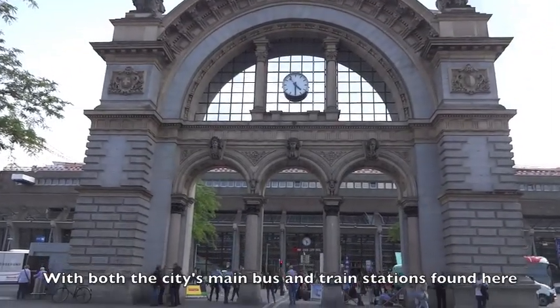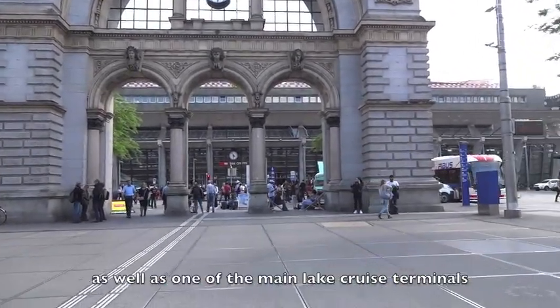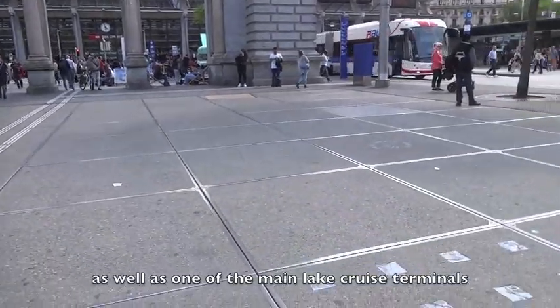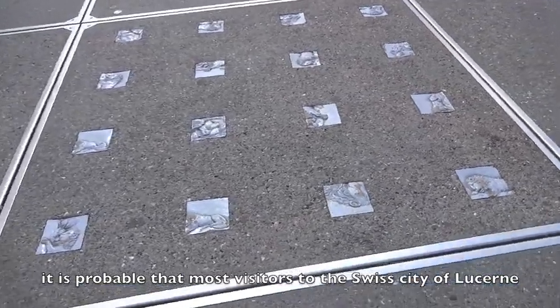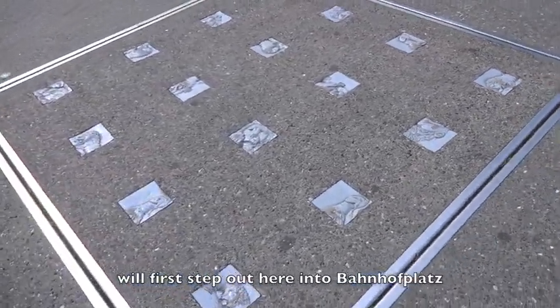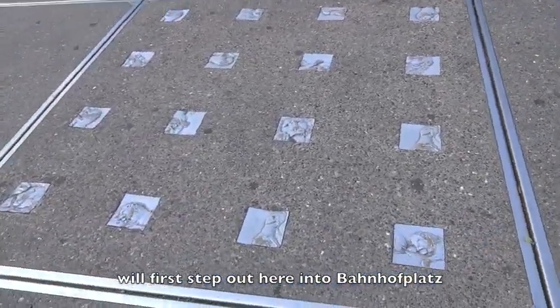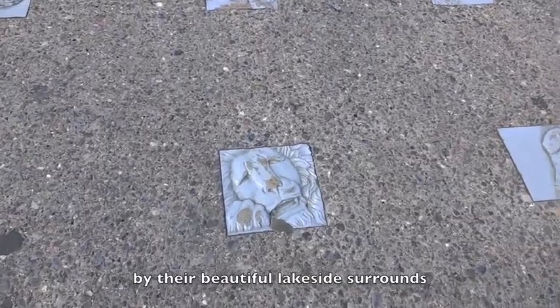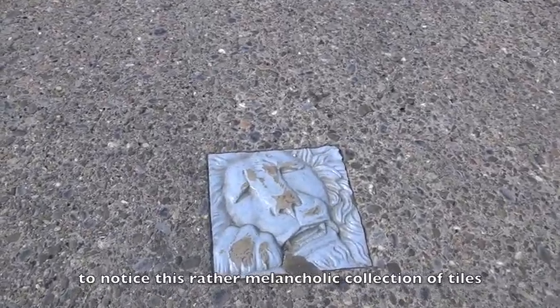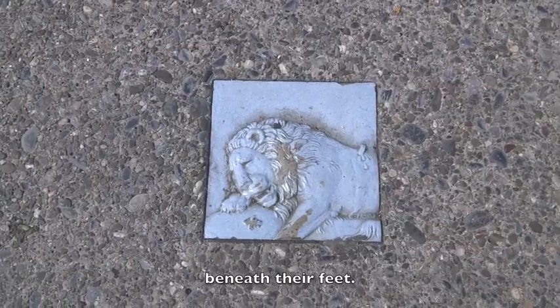With both the city's main bus and train stations found here, as well as one of the main lake cruise terminals, it is probable that most visitors to the Swiss city of Lucerne will first step out here into Bahnhofplatz. One may forgive them for being too distracted by their beautiful lakeside surrounds to notice this rather melancholic collection of tiles beneath their feet.